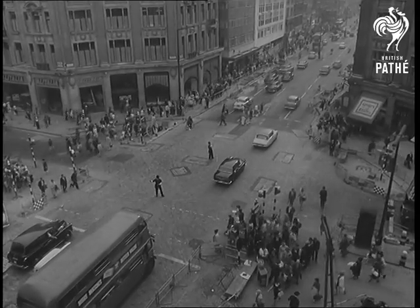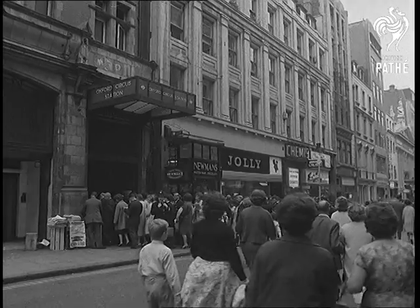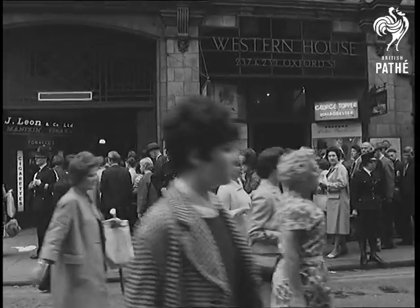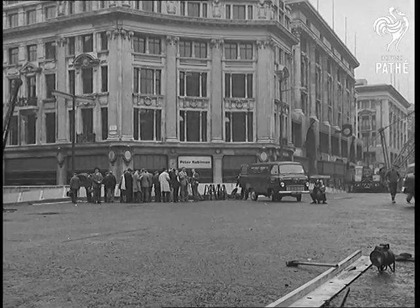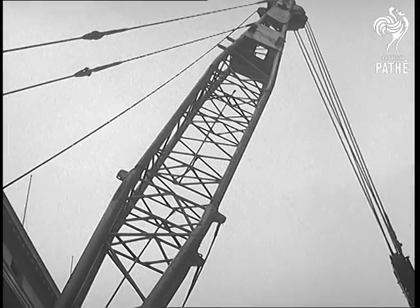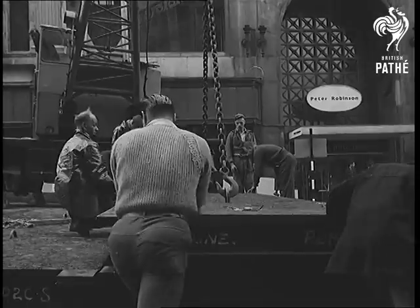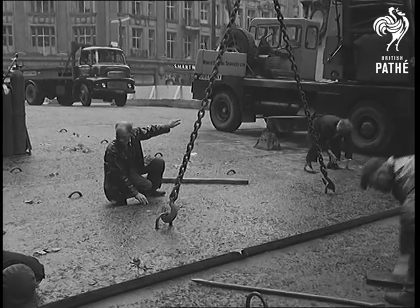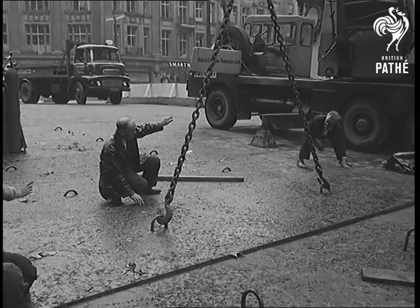Oxford Circus, whose tube station rush hour traffic grows and grows, gave Londoners their first intimation that work on the Victoria Tube was going on. Last August bank holiday weekend, the circus was closed to traffic while what they called an umbrella was built over the roadway. It made possible the complicated probing and digging amongst a maze of cables, pipes and drains which have multiplied since the tube station was built.